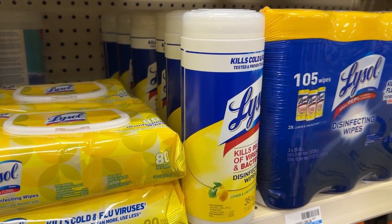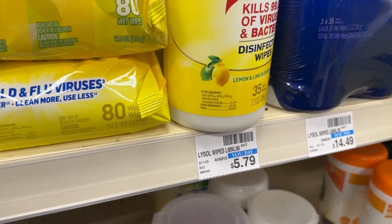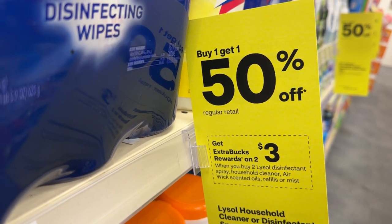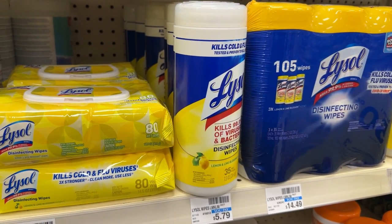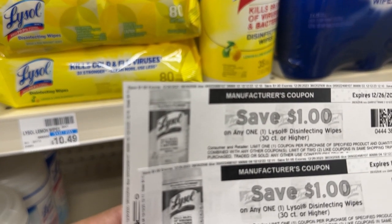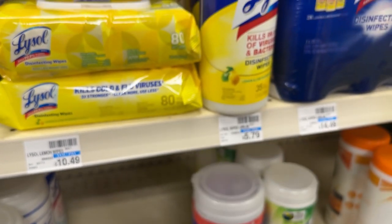CVS just wants to give away Lysol wipes — they're still giving them away! These are on promotion buy one get one half off, and when you buy two you get back a $3 ECB. I'll pick up two wipes priced at $5.79, totaling $8.69. Using two $1 printable coupons from coupons.com, I'll pay $6.69 out of pocket but receive back a $3 ECB. I'm also submitting my receipt to Ibotta for $2 back on each one, making these free plus a $0.32 moneymaker.